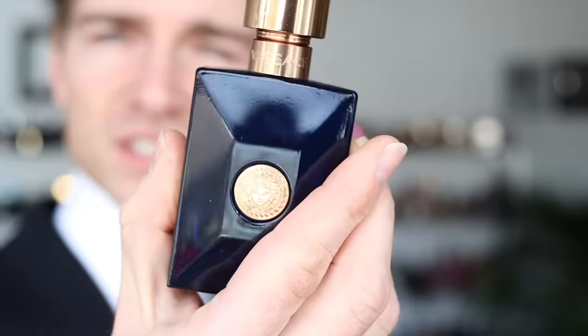Third thing you should know: it's a very versatile fragrance. You can wear it everywhere, anytime. This is perfect for everybody looking for that one Swiss army knife type of fragrance. If you want to wear one fragrance for everything, ladies and gentlemen, this is the right one — Dylan Blue will get the job done in every situation.